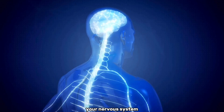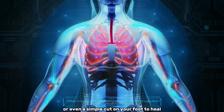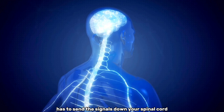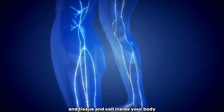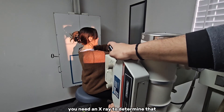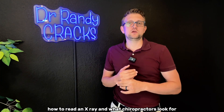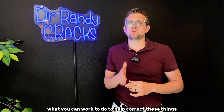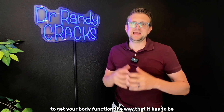The biggest thing is that your nervous system controls every single thing inside your body — for your heart to beat, your lungs to breathe, or even a simple cut on your foot to heal. Your brain has to send signals down your spinal cord and out through the nerves to every single organ, tissue, and cell. So to determine how well your nervous system is functioning, you need an x-ray. In this video, we'll share how to read an x-ray and what chiropractors look for, as well as what you can do to help correct these things and restore function.